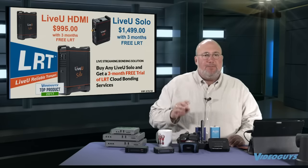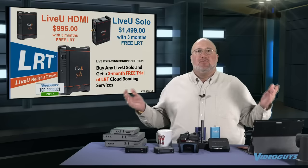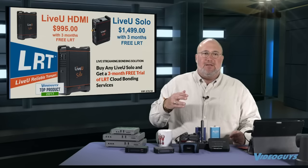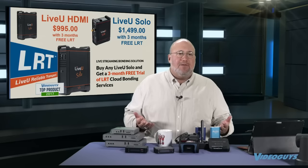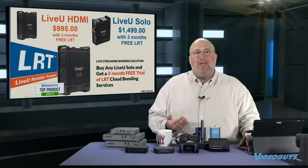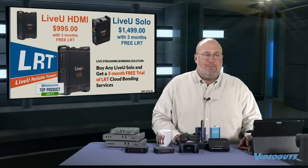We have people using the Live View Solo on cameras in the field. With all of these encoders, you can use them as the output of your existing production system. If you've got a TriCaster Mini in an area without internet but you have cell service, you can take the output into the Live View and through the cellular bonded technology send it out to the internet. We also offer bundles with the Roland V1 HD family of mixers — inexpensive four-camera mixers paired with one of these encoders for an under-$2,000 streaming solution.